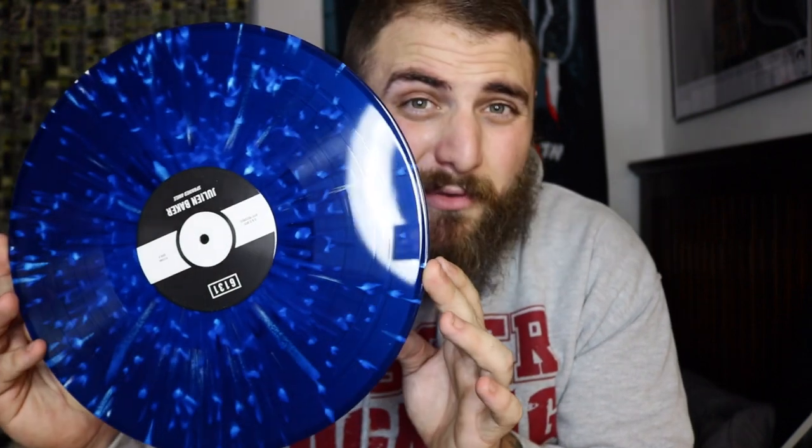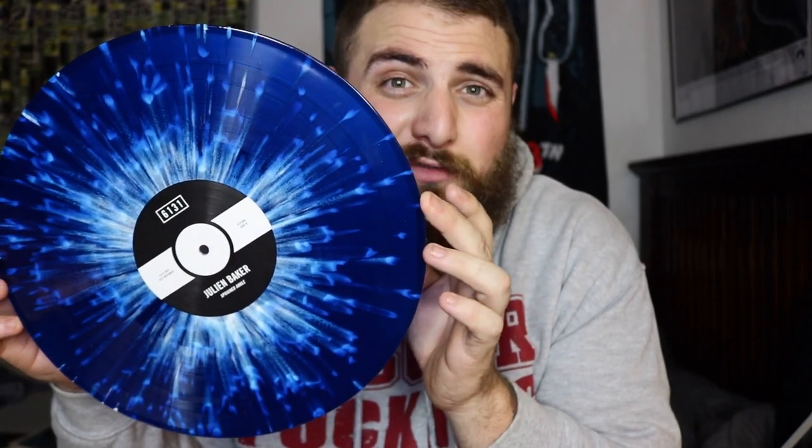And moving on we've got the little angel known as Julien Baker and this is her EP called Sprain an Ankle. This EP is beautiful, as is every other piece of music she's ever going to write. I feel like the variant complements the record really well because it's not really a happy record — it's honestly quite depressing, but just because it's depressing doesn't mean it can't be beautiful at the same time.